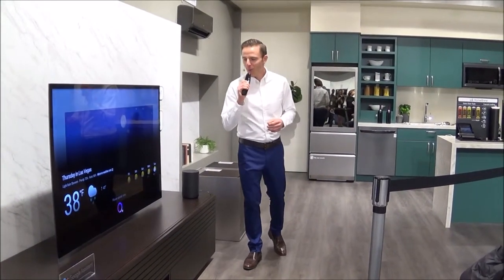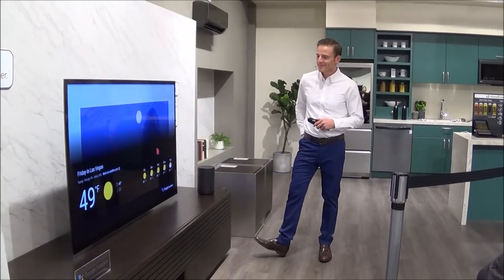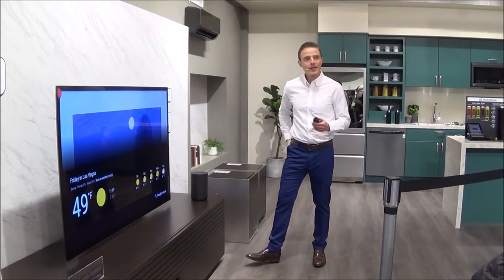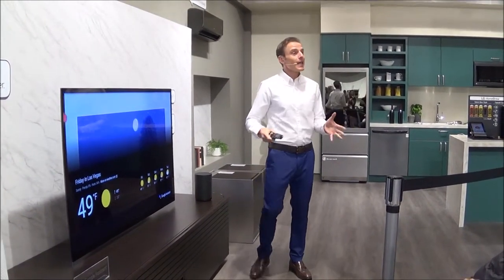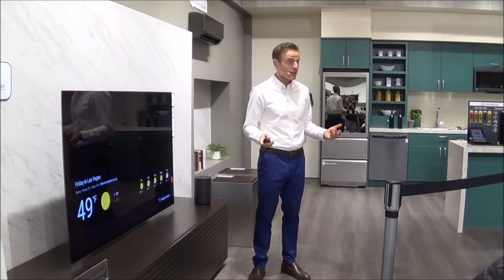'What about tomorrow?' 'Yes, tomorrow will be a sunny day in Las Vegas.' Did you notice it remembers that I asked earlier, because it understands the context of the situation.